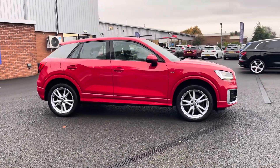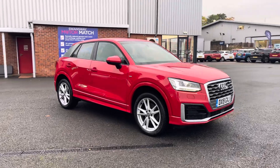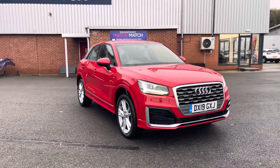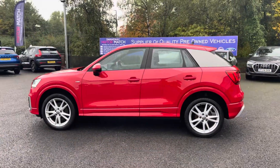Hello there, I'm Josh from Motor Match Bolton and today I'll be showing you around this used car for sale. This is the Audi Q2 S line, equipped with a 1.6 litre diesel engine and manual transmission, with the vehicle also being ULEZ compliant.